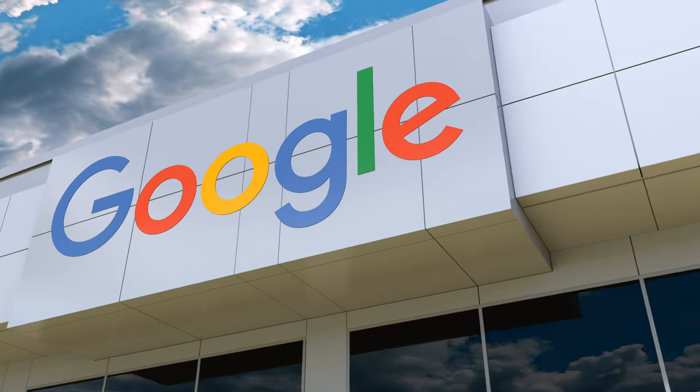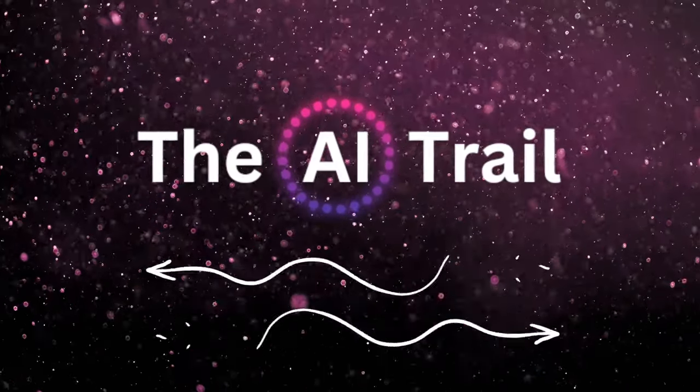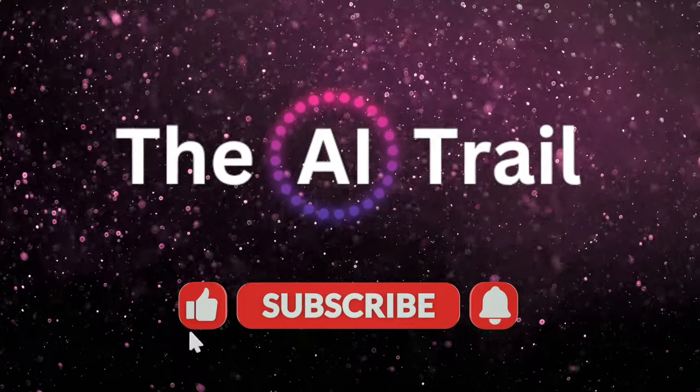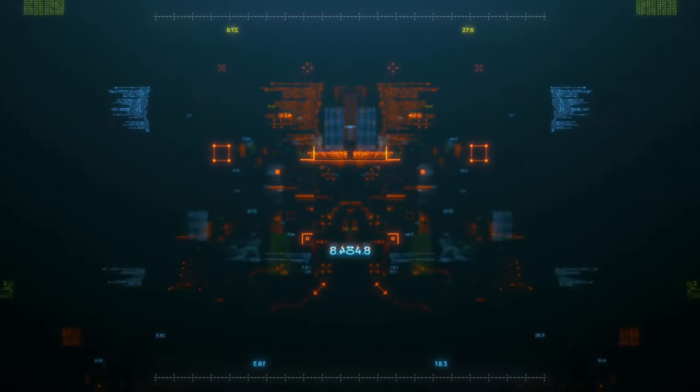That's a wrap for today. If you're as excited about Llama 2 as I am, drop a comment below and share your thoughts. Remember to hit that subscribe button for more tech insights and updates. Until next time, keep exploring the limitless world of AI.